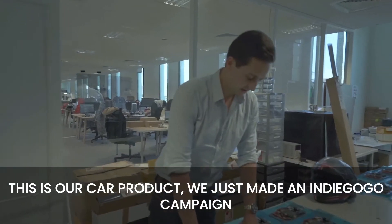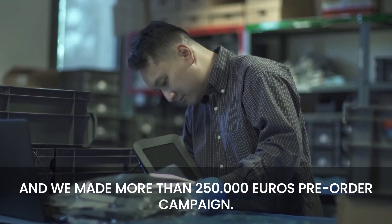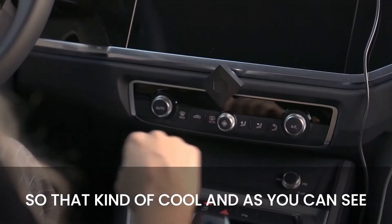This is actually our car product. We've just made an Indiegogo campaign — a 250,000 euros pre-order campaign.